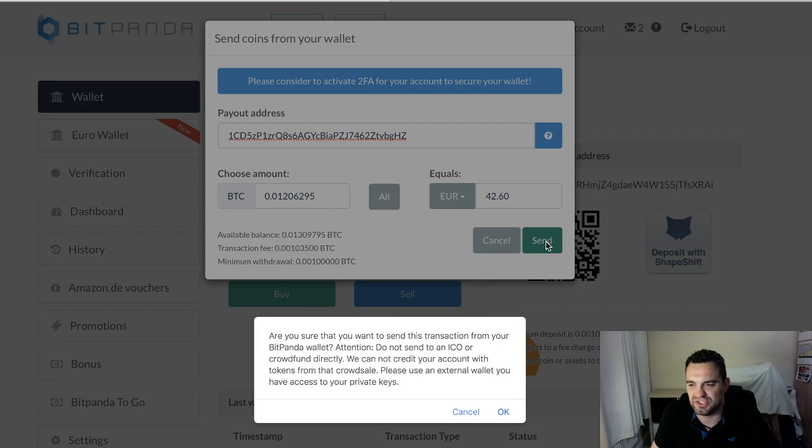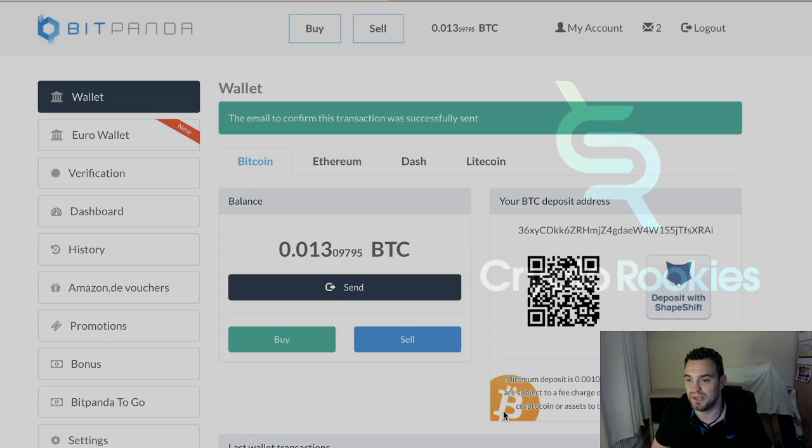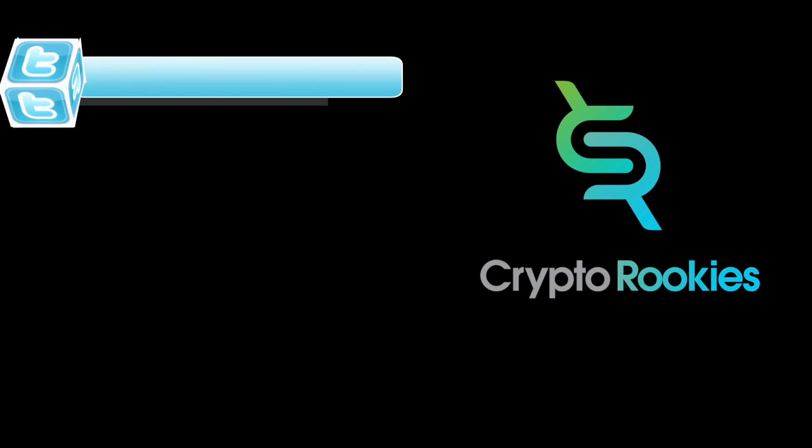From exchanges you can't buy ICOs, so it gives you a little reminder about that. Press OK and away we go. Bitpanda will then, as another layer of security, send you an email asking you to confirm that you have made this transaction and sent that amount of Bitcoin. You just need to click a button that says yes, and that will complete the whole transaction. And that's how you send Bitcoin.